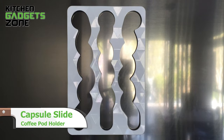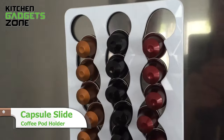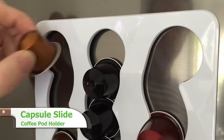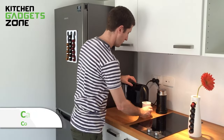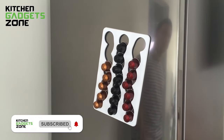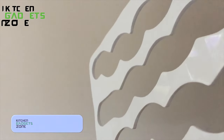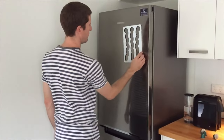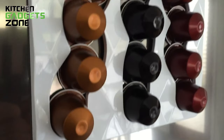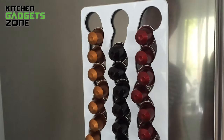Capsule Slide stylishly organizes Nespresso pods on fridge surfaces with its sleek magnetic design. The unique zigzagging channels deliver fun interactive storage while keeping favorite coffee blends handy. Made from durable molded ABS plastic with a glossy 3D pattern, this compact pod carousel maximizes visual appeal and access in minimal space. For small coffee-loving kitchens, it's the ultimate pod storage solution.